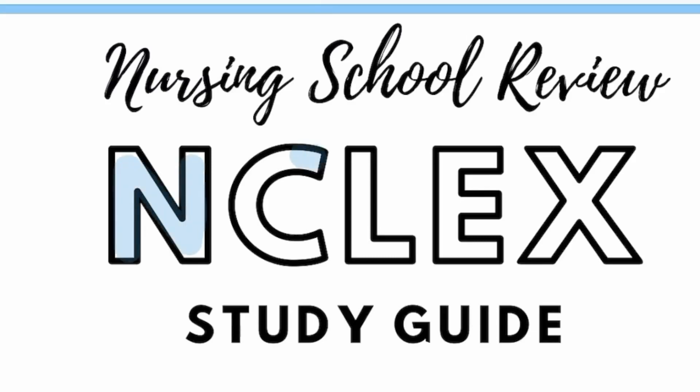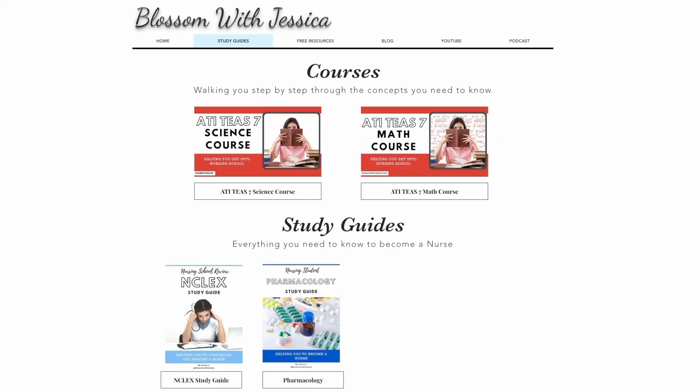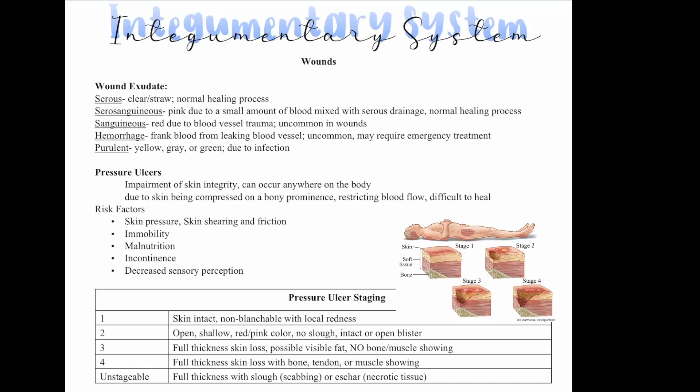Welcome to the NCLEX Review, where I help you review all the things you need to know for NCLEX. If you would like a copy of the study guide, you can find it on my website, blossomwithjessica.com. Let's talk about the integumentary system.